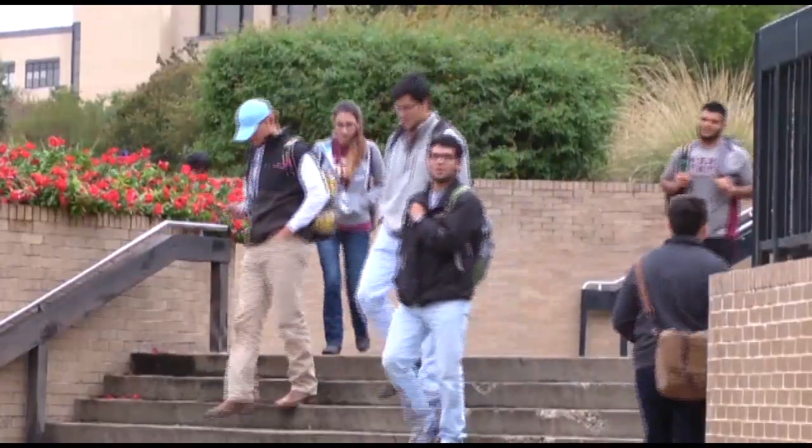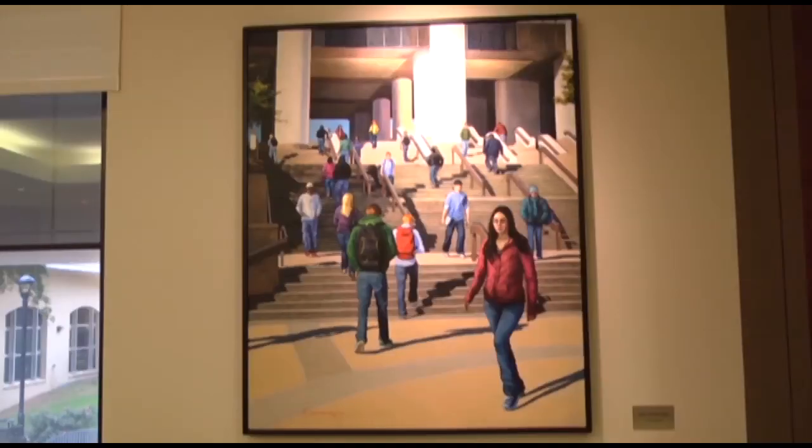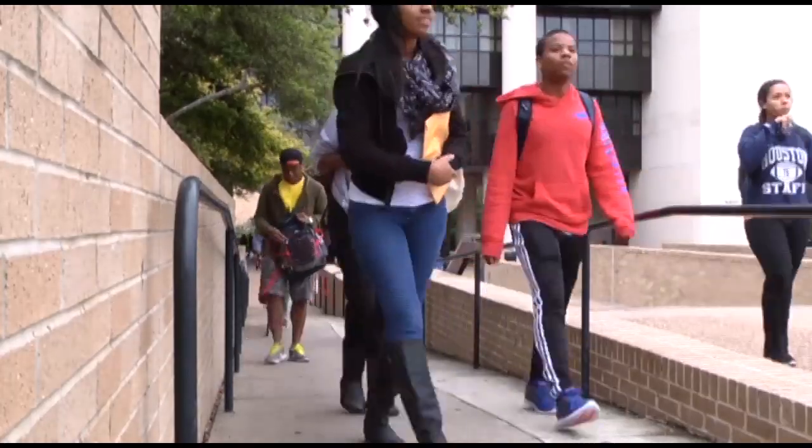Academic advising supervisor Amy Beck says once you have your cap and gown, the only thing left to do is finish your remaining classes and look forward to the ceremony. It's so exciting — it's one of the happiest occasions that there is. Over 3,000 students are graduating this December, so plan to arrive early.